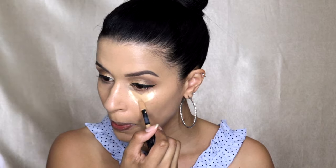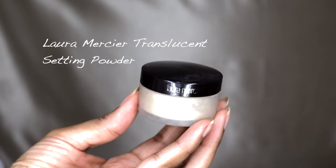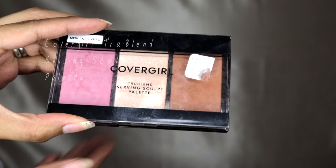Picking up the L'Oreal Infallible Concealer once again, I am going to correct my under eyes. Then taking just a little bit of the L'Oreal Infallible Translucent Setting Powder, I am going to quickly set my under eye and the sides of my nose to make this part of my face look very matte. I like the matte look in the center of my face.